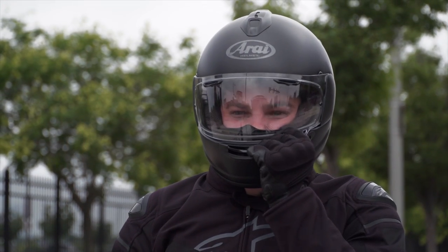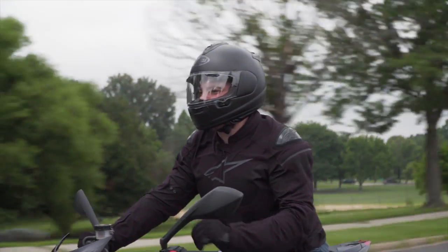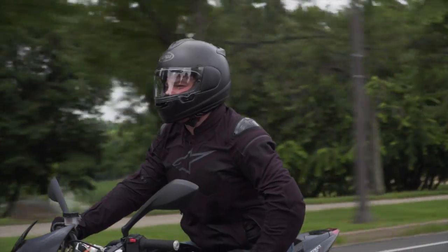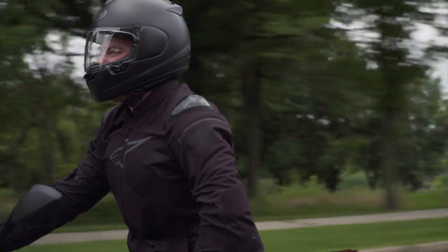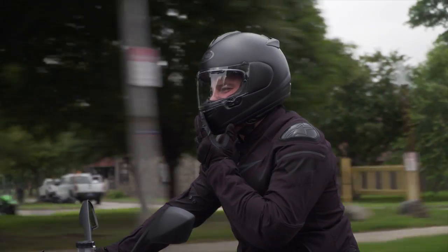Looking at the helmet in terms of graphics and solids — I like it for the track, for everyday riding, and for long-distance touring. Arai gives you the best of technology, protection, and comfort, because the goal is to be neutral with your helmet, to not be thinking about it and have it fit appropriately. Let's dive back into fit. The intermediate oval is kind of the Goldilocks for the American market — not outlier round, not outlier narrow.